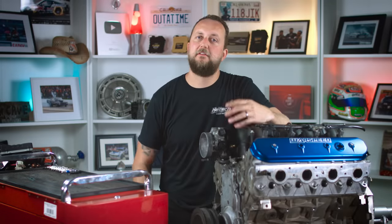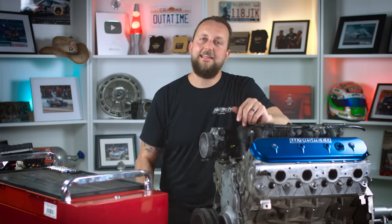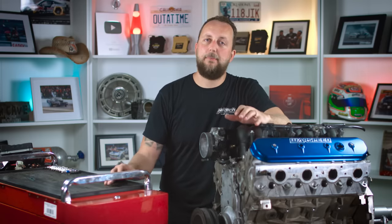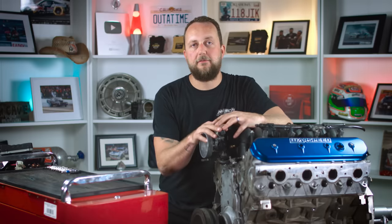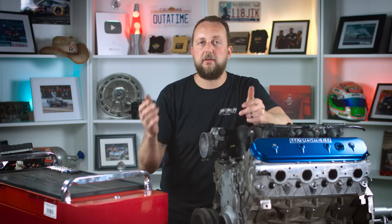Once you've selected the type of LS you're going to be using and it's mounted in your project, you're going to need engine management — and that's where we can help. Haltech have gone to a huge amount of trouble to make a whole bunch of terminated harness kits to suit LS1 variants, LS2 variants, cable style throttle and electronic style throttles. We've done all the hard work so you don't have to.